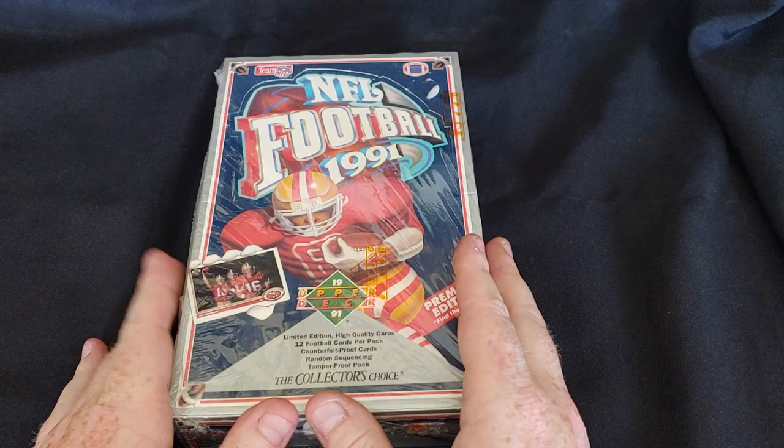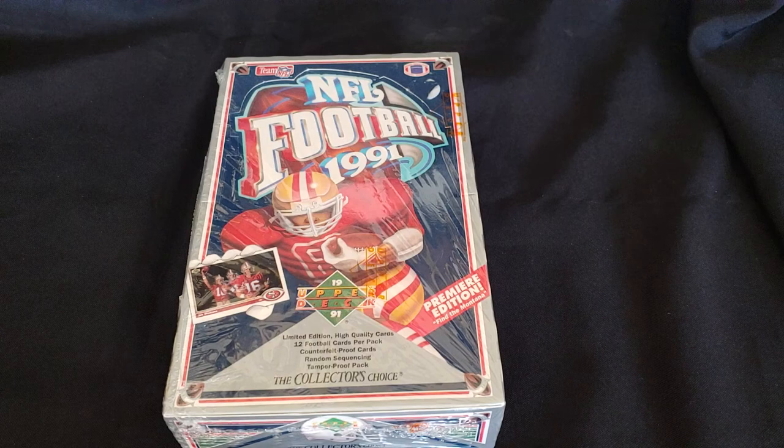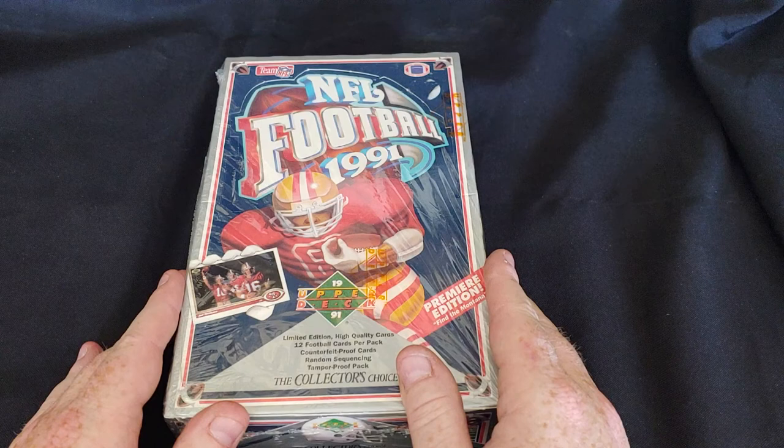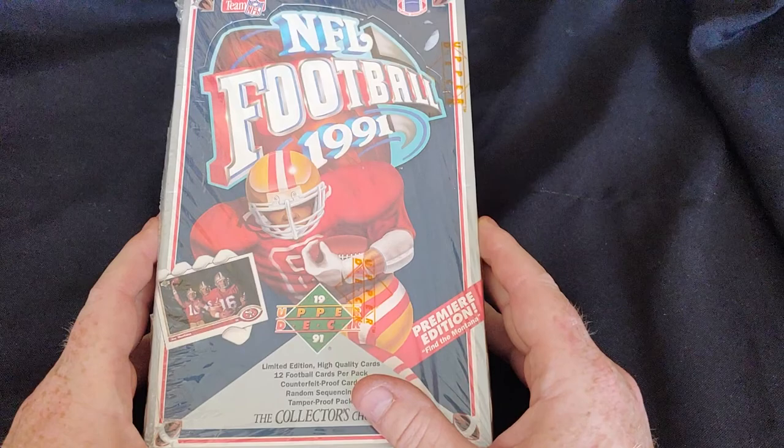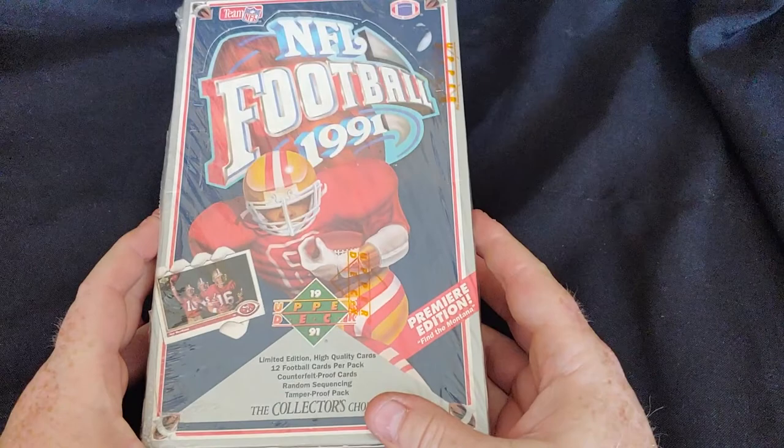There's a lot of things I love about this card. They took the same formula that worked so well for their baseball cards — the same general design language that came in the 91 Upper Deck baseball cards — and applied it to the football cards. I think it works fantastic. And one of the things they did in 1991, they doubled down on a couple of things.